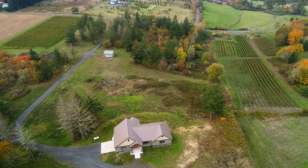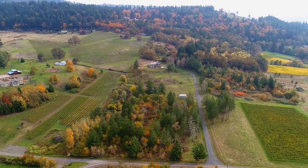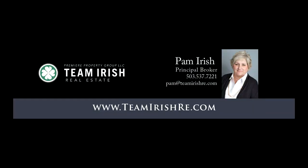A gorgeous home and property with so many possibilities — it's all here ready for you to call home. To schedule your own personal tour, please contact Pam Irish with Premier Property Group at 503-537-7221.